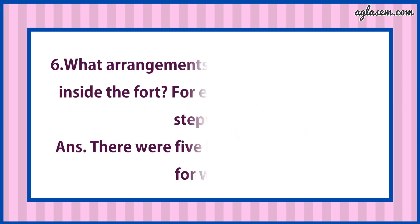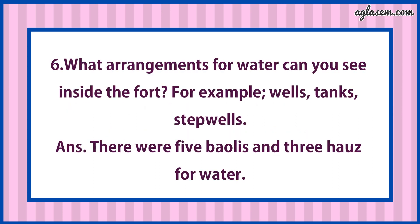Sixth: What arrangements for water can you see inside the fort? For example, wells, tanks, stepwells? Answer is: There are five Balahisar and three Horses for water.